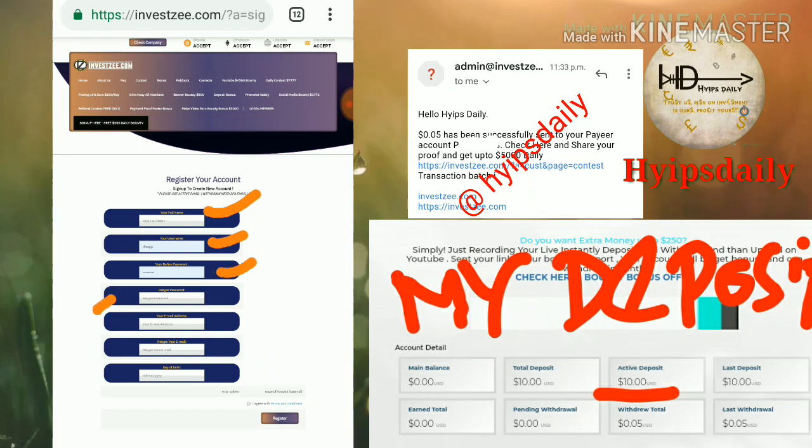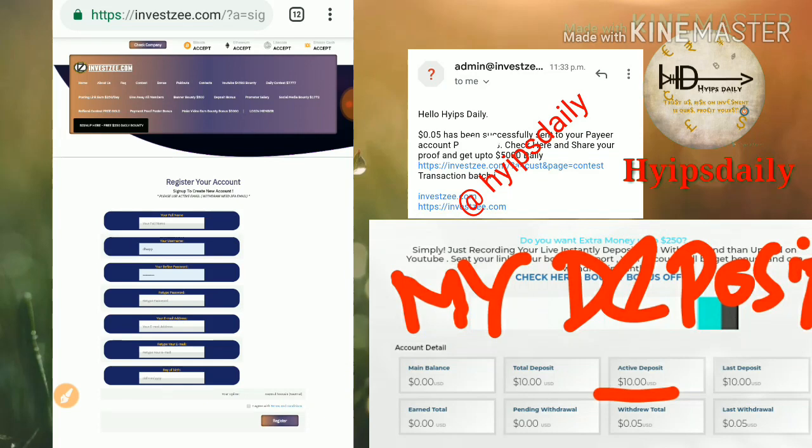You have to enter your full name, then choose the username, enter the password and re-enter the password, then enter your email ID, then enter the security question. After that, click 'I agree with terms and conditions' then hit Register. That's it — your account will get registered.